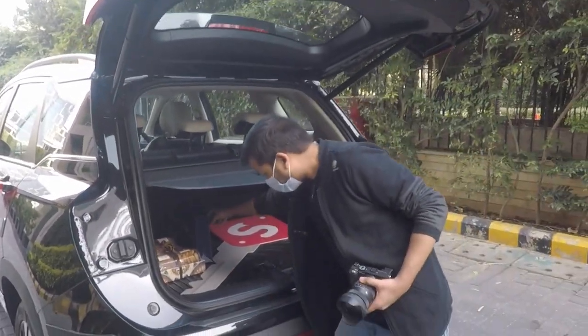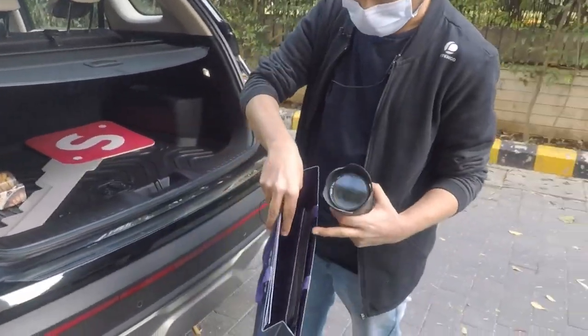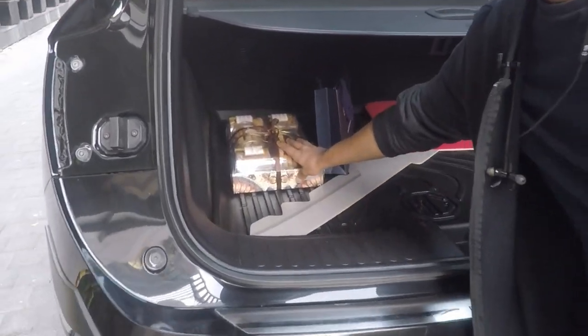This is a Spinny handbag — we give all the documents. This is in the tissue water car. This is a Spinny gift for the shoot — a little gift from Spinny.